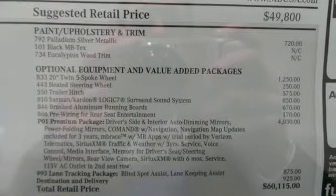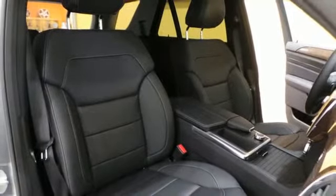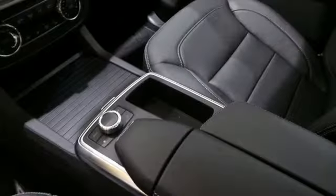This philosophy is further illustrated by touches like a power liftgate, hand-fitted upholstery, and pre-safe.